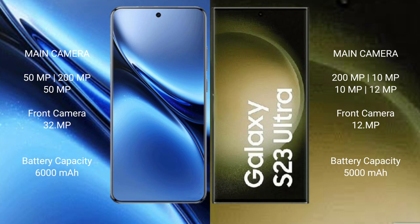Vivo X200 Pro has a 6000mAh battery with 90W fast charging support. Samsung Galaxy S23 Ultra has a 5000mAh battery with 45W fast charging support.